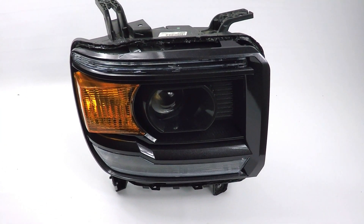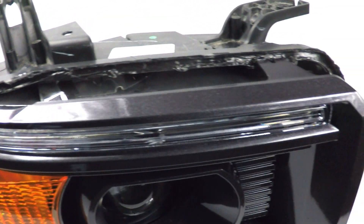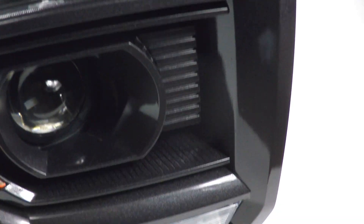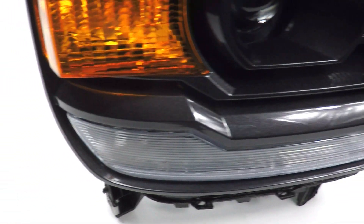We just painted the headlights — we split them apart and painted them factory iridium gray metallic. You can see it's a beautiful color. We do all our painting in-house, so we guarantee the quality and paint match.